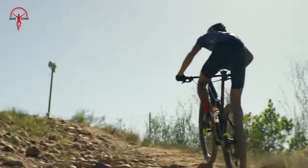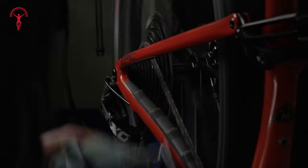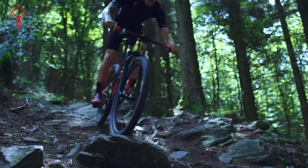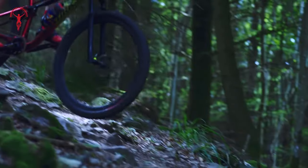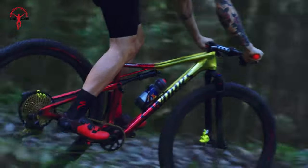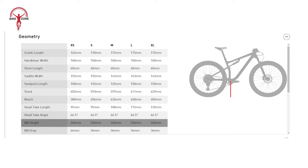The Epic Evo also features Progressive XC Geometry — a special design that makes the bike work better on trail. It's got a RockShox Reba RL fork at the front that can handle 120mm of travel, and at the back there's a RockShox Deluxe Select Plus Shock with a size of 190x40mm. It also has a flip-chip rear end, which means you can tweak parts like the head tube angle and bottom bracket height to make it just right for how you like to ride.